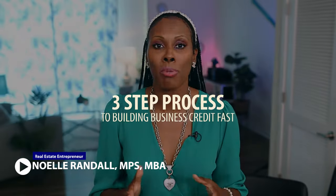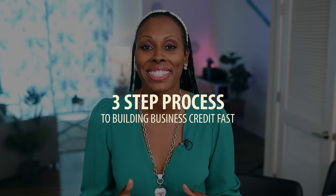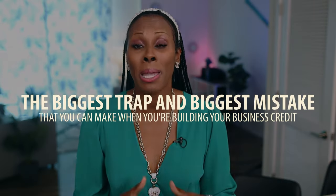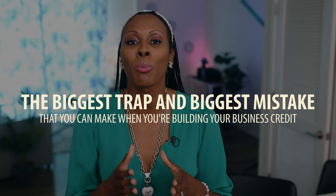I'm going to share with you the quick and easy 3-step process to building business credit fast. I'm going to share with you the biggest secret that my student taught me about building credit as a newbie in today's environment. And last but not least, I'm going to share with you the biggest trap and biggest mistake that you can make when you're building your business credit and how to avoid it.